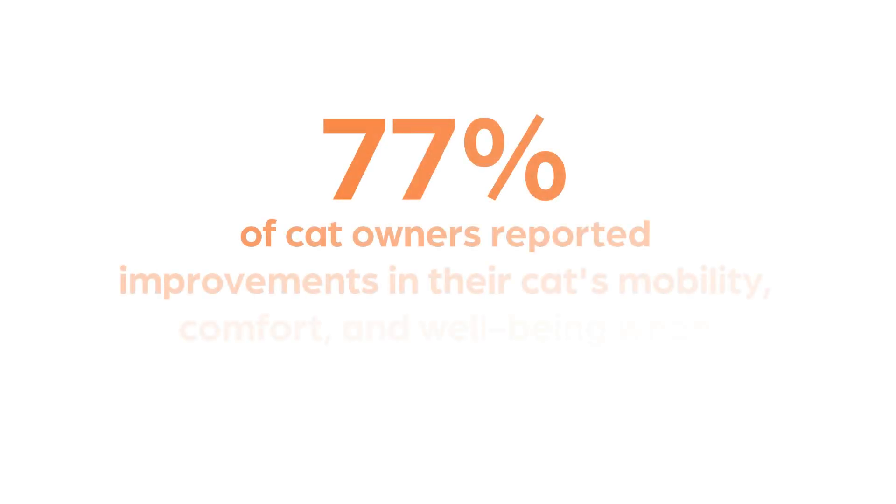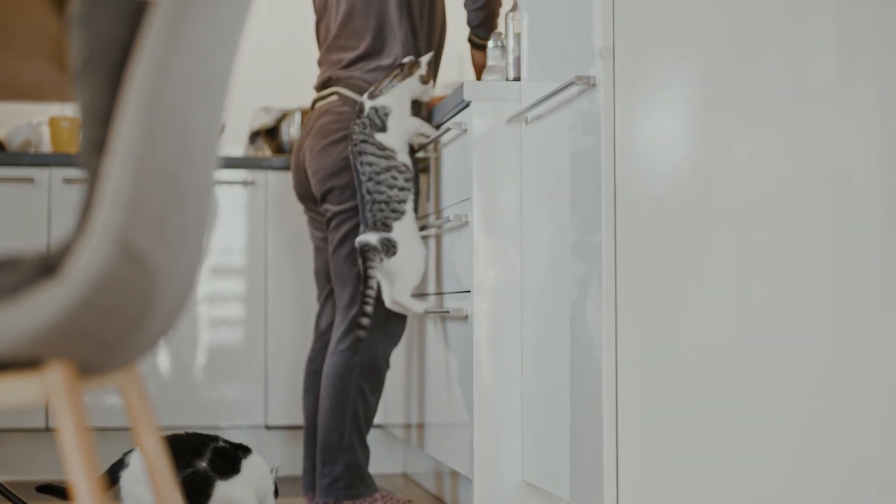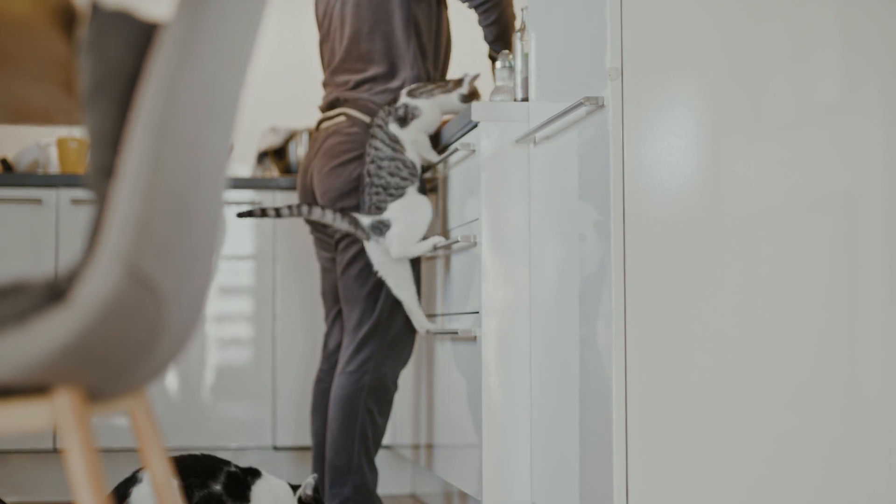In clinical studies conducted with hundreds of cats, 77% of cat owners reported improvements in their cats' mobility, comfort, and well-being when treated monthly with Solensia. It is also well tolerated in cats with stage 1 and 2 chronic renal disease.